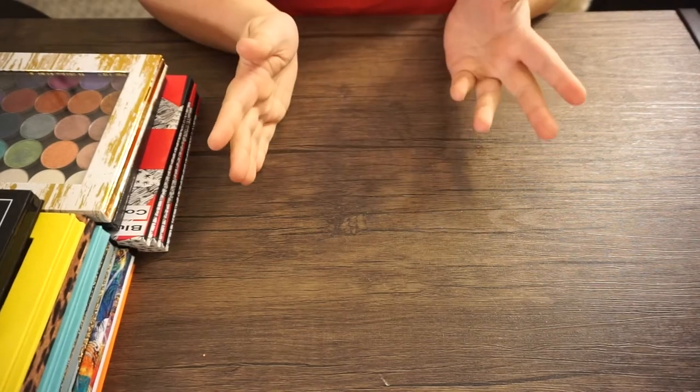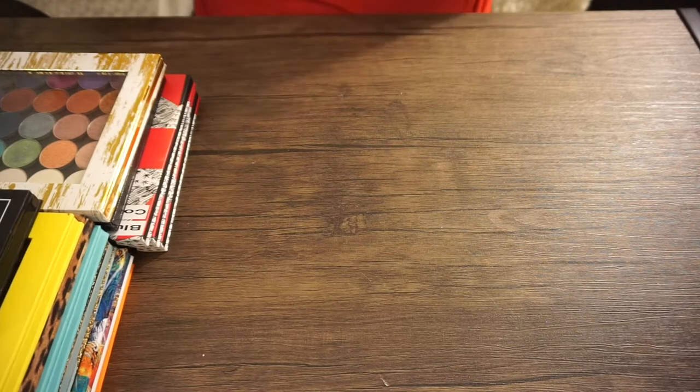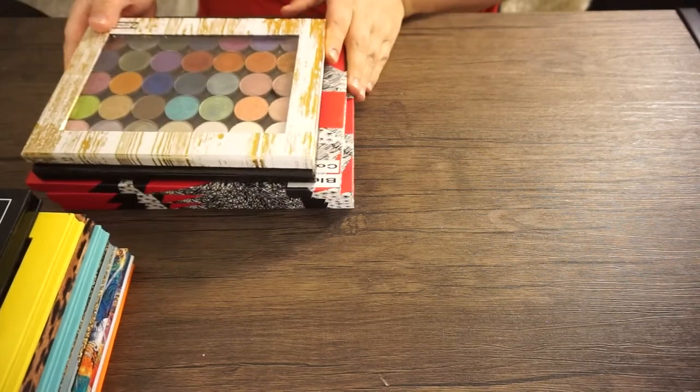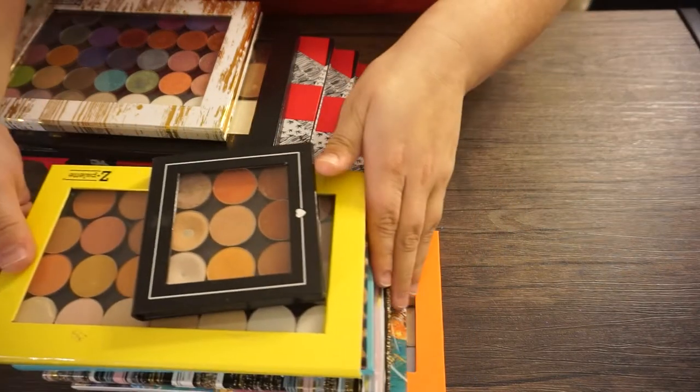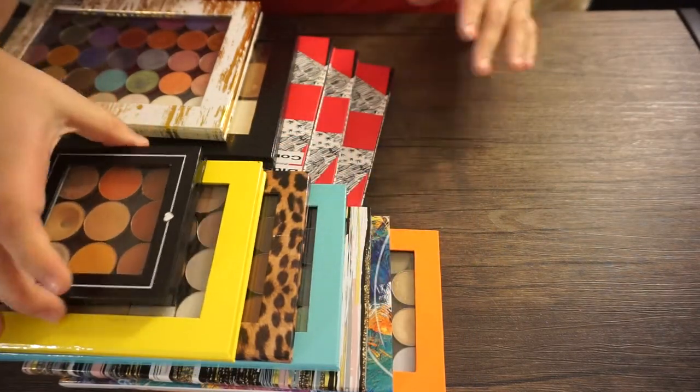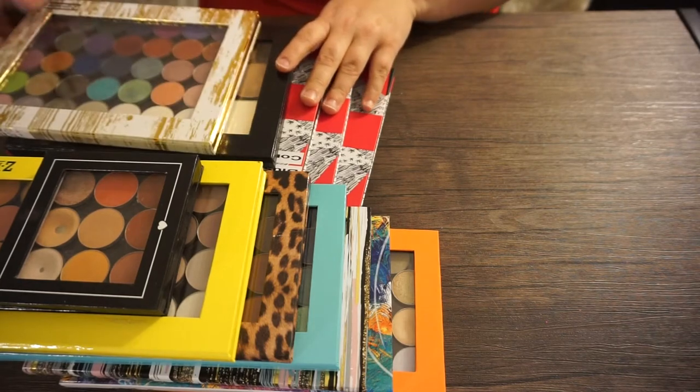Hey guys, welcome back. So the final declutter here in this series is going to be my Z palettes. I've got quite a few Z palettes of individual shadows, ranging from face products to eyes.